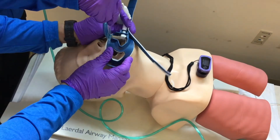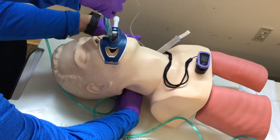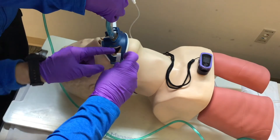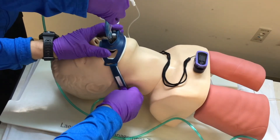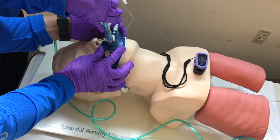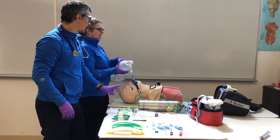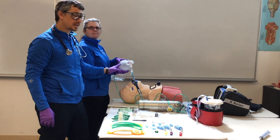I'll secure the device. I'm going to continue to monitor my SPO2, my end-tidal, and I'm watching for good chest rise and fall to make sure I have adequate ventilation by adequate volume with each ventilation.